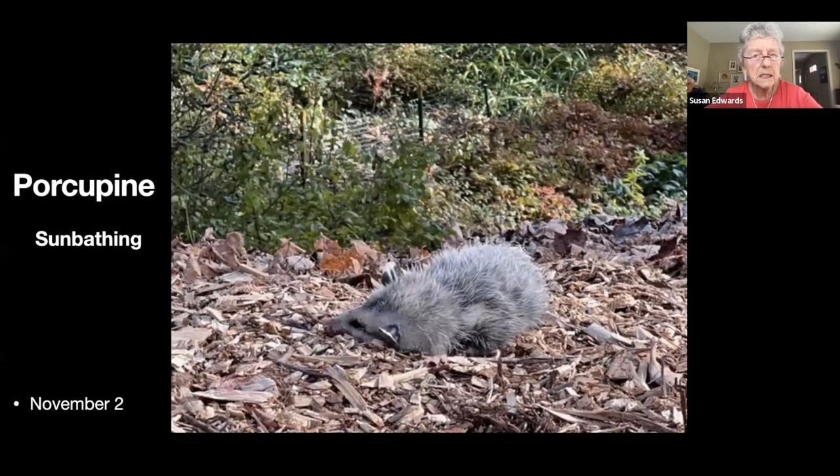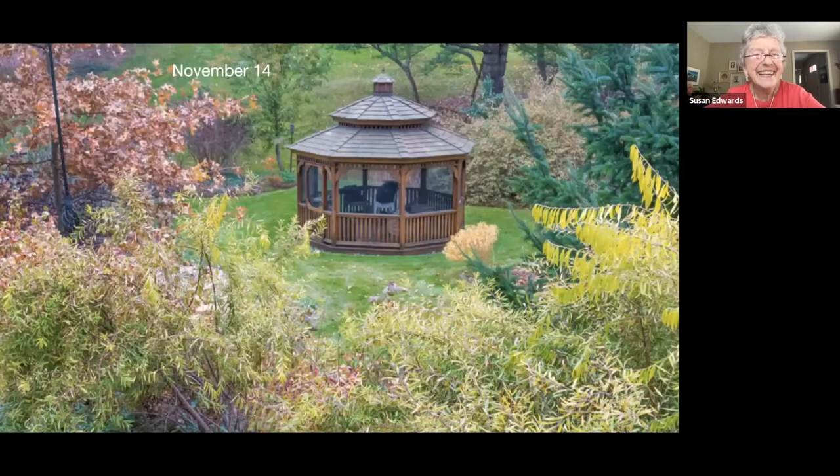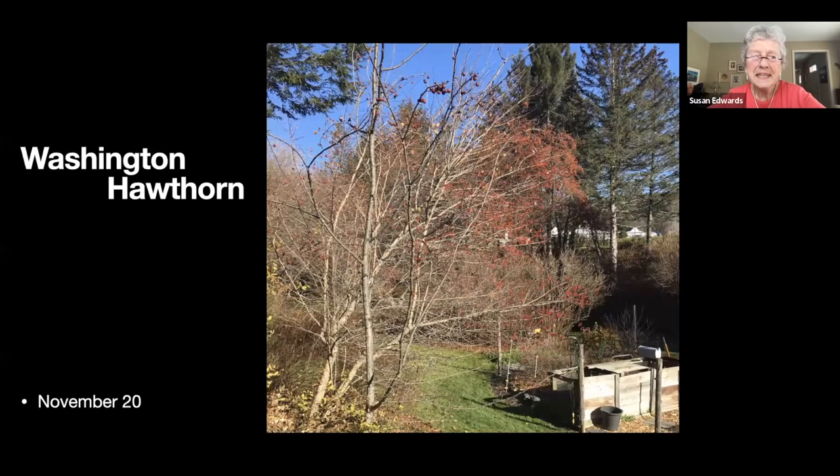This is not a porcupine — it's an opossum. My mistake on the label — we'd had a porcupine visiting a few days earlier. But this one is not dead, it's just sunbathing — it's a possum playing possum. Looking through the ogon spirea and the oak down into the lower garden.